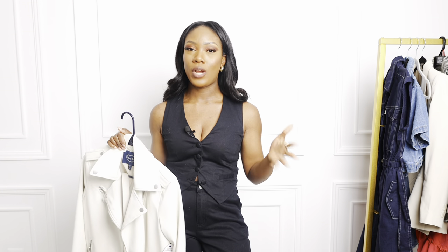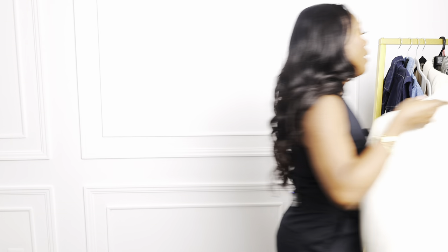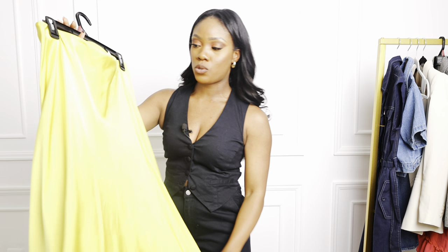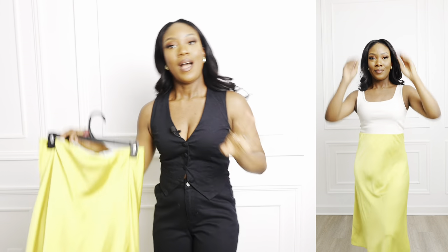I'd recommend going in store to try it on, or if you order online, order two sizes so you can find the right fit. I kept the black in the small and I'm keeping the cream in the extra small. You'll see me styling it with a few things — including this yellow midi skirt that I'm so in love with. It's a bit big on me but I already took the tag off, so let me show you guys.